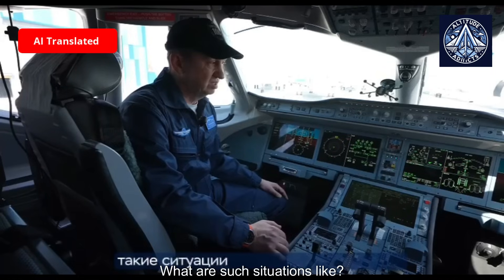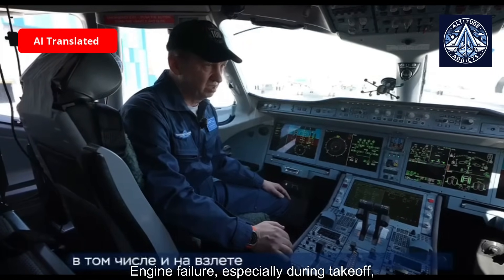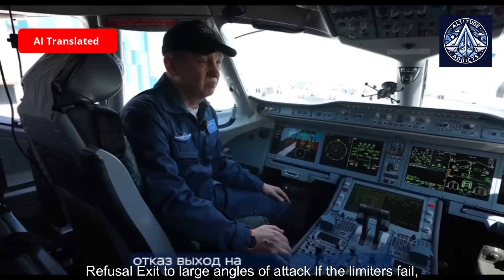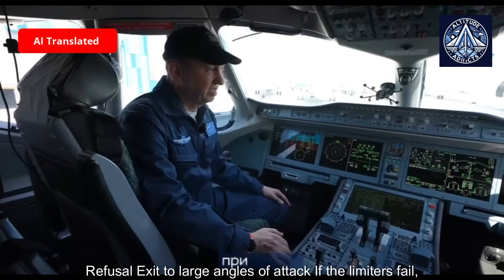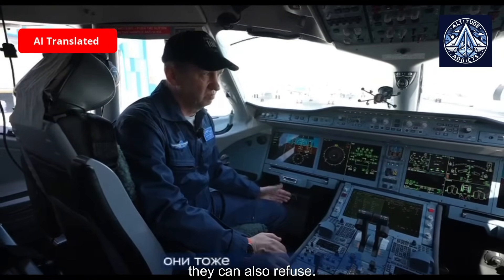What are such situations like? Engine failure, especially during takeoff, is the most critical scenario. Another critical case is exceedance to large angles of attack — if the limiters fail, they can also be refused.